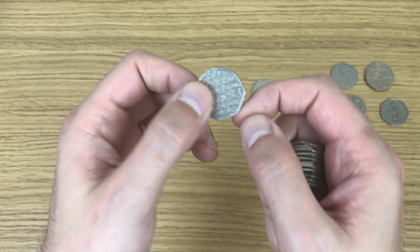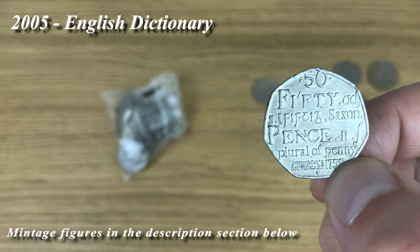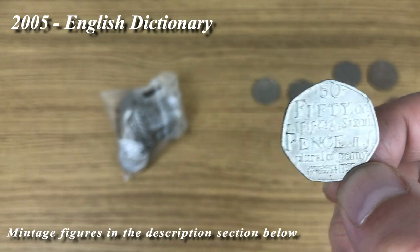Dictionaries — in great condition, but dictionaries.